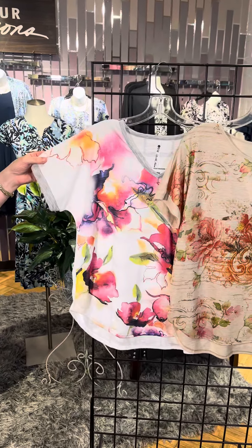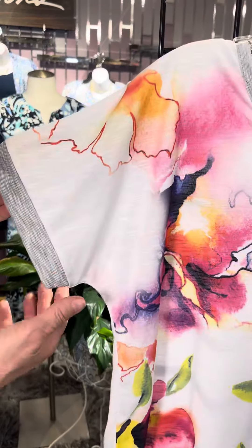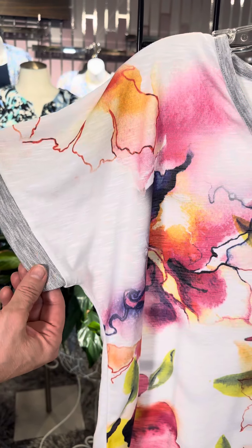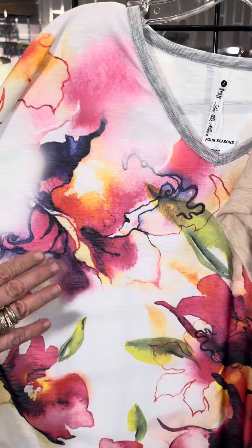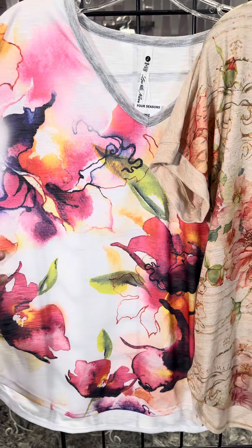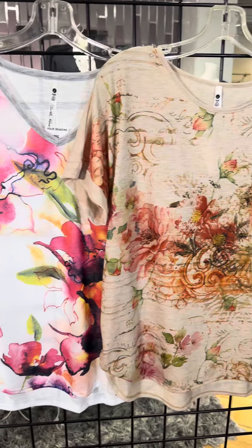The first top is a v-neck with a little gray detail that almost looks like a sweatshirt detail, but it features a beautiful sublimation effect and a gorgeous watercolor-style floral print — big, vibrant, and colorful. It also has a nice rounded hem.